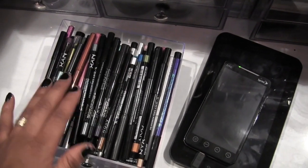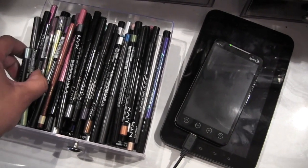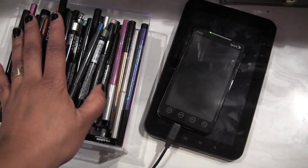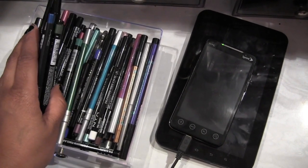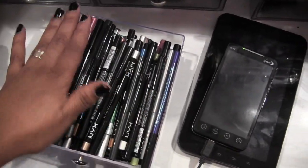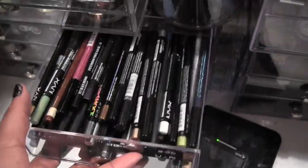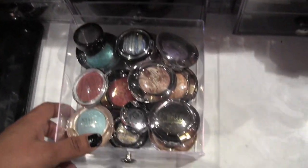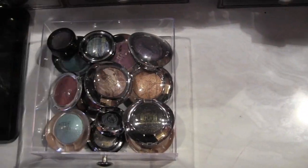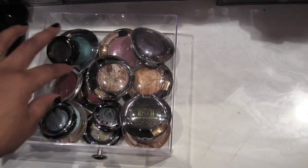Over here are the rest of my eye pencils — the majority are from NYX, and the rest are from MAC, Urban Decay, Avon, CoverGirl, Milani, Clinique, Jordana, Sephora, and Makeup Forever. It's a lot, but the majority are from NYX because I actually have really all of NYX's pencils.